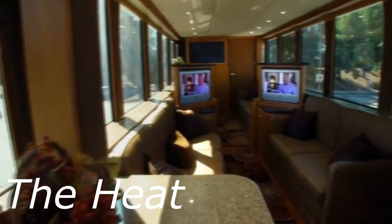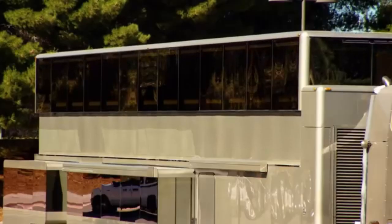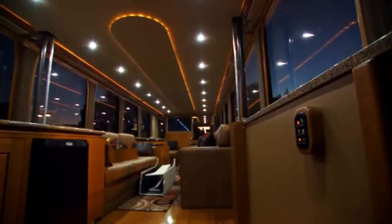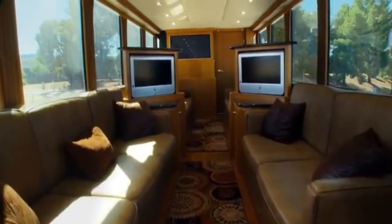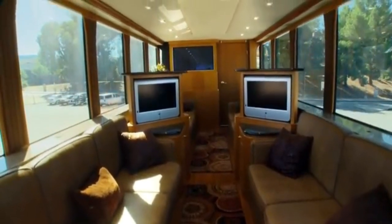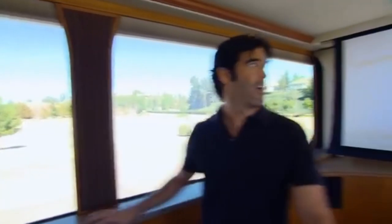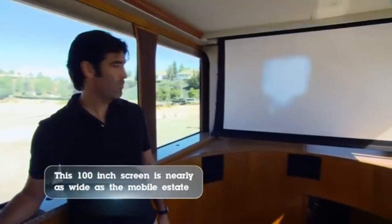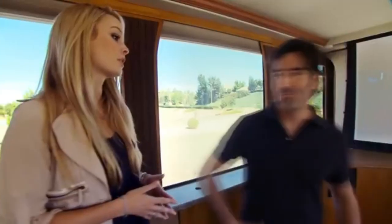The most expensive motorhome on the list is the Heat by Anderson Mobile Estates, a brand specializing in creating luxury motorhomes for celebrities. They created the motorhome in which actor Jamie Foxx films his talk show off-script. The Heat is the motorized house that Will Smith uses instead of a dressing room or when he goes on promotion.